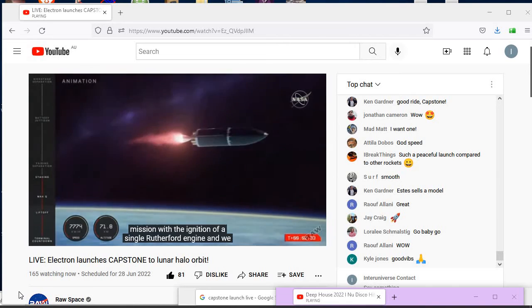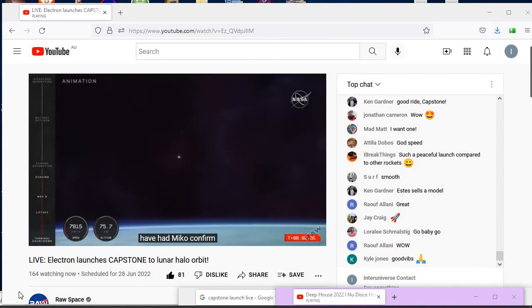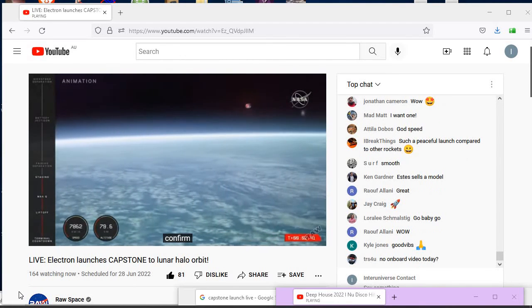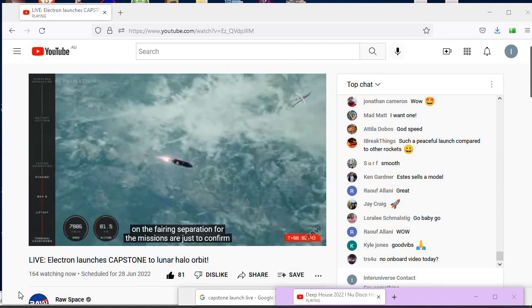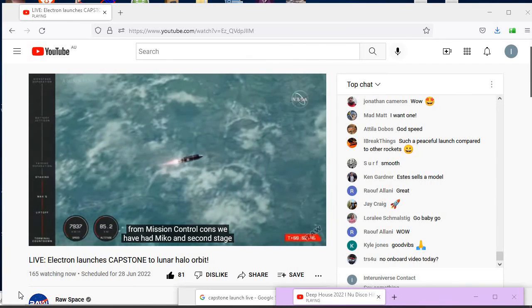We have had MECO confirmed, and coming up soon is the fairing separation for the mission. To confirm from mission control comms: we have had MECO and second stage separation, and it is carrying on now as you can see in the animation.